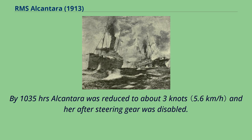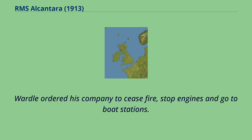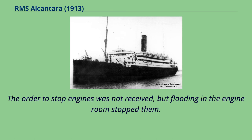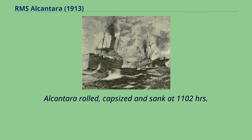By 1035 hours Alcantara was reduced to about three knots and her after-steering gear was disabled. Her helm seemed to be jammed hard over to starboard but she was turning to starboard. Wardle ordered his company to cease fire, stop engines, and go to boat stations. The order to stop engines was not received, but flooding in the engine room stopped them. Several of Alcantara's lifeboat falls had been damaged by enemy fire, so that attempts to launch some boats caused men to be dropped into the sea. Alcantara rolled, capsized, and sank at 1102 hours.